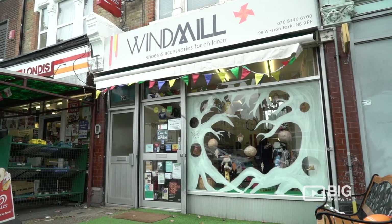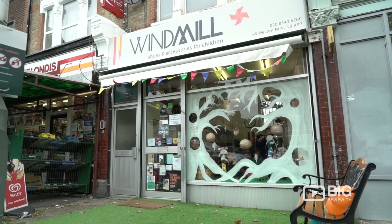Hi guys, I'm Christy from Big Review TV. I'm here in the Crouch End area and I've popped down to Windmill Shoes. This is at the heart of the community when it comes to children's footwear. Let's check it out.